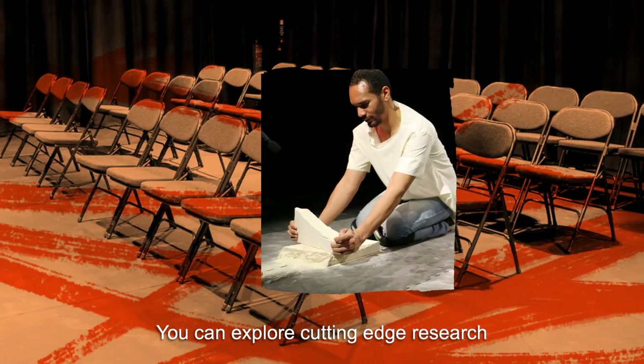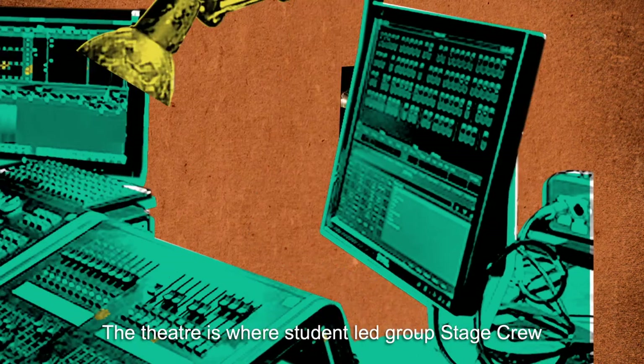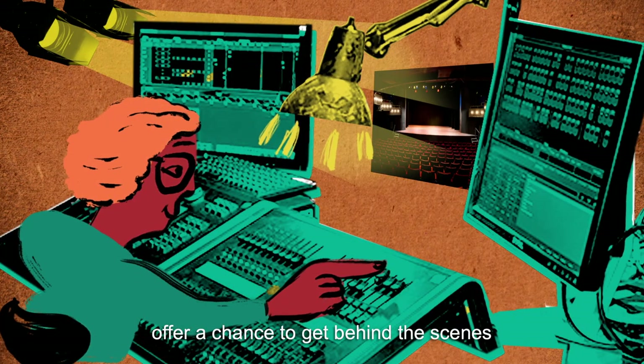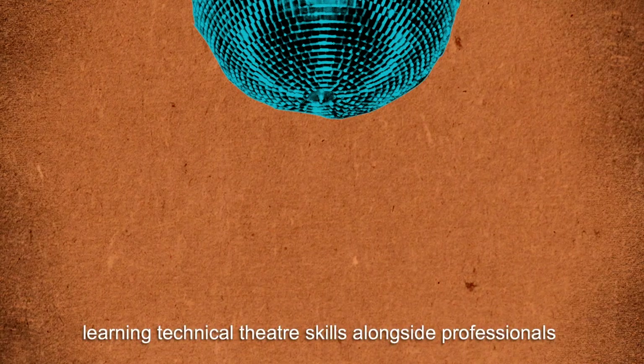You can explore cutting-edge research through live performance in the studio space. The theatre is where the student-led group Stage Crew offer a chance to get behind the scenes and put on your own production, learning technical theatre skills alongside professionals.